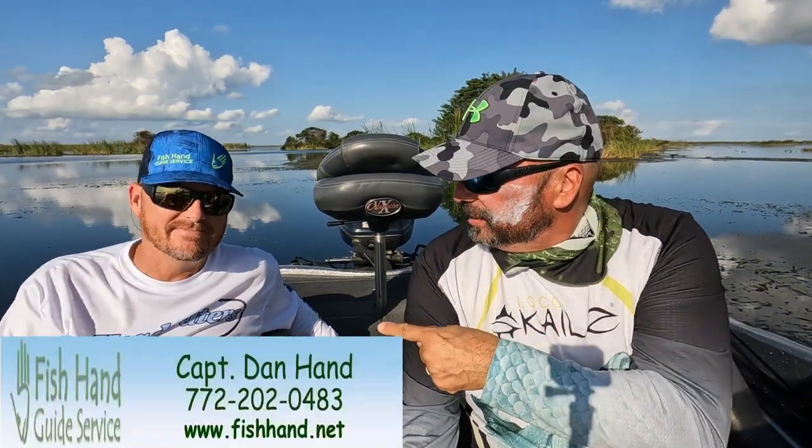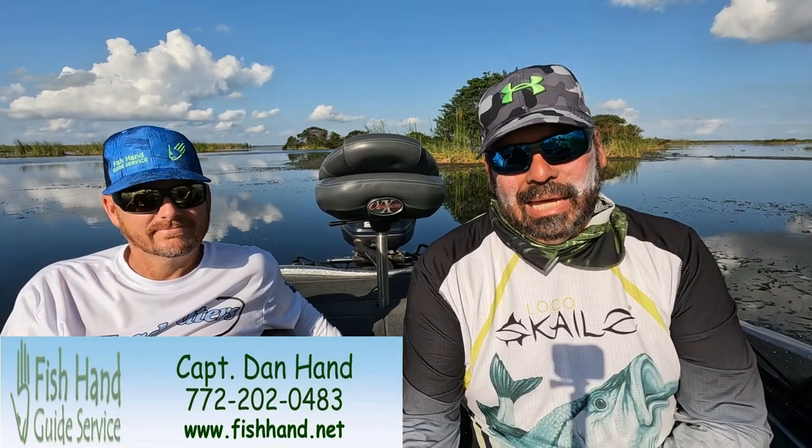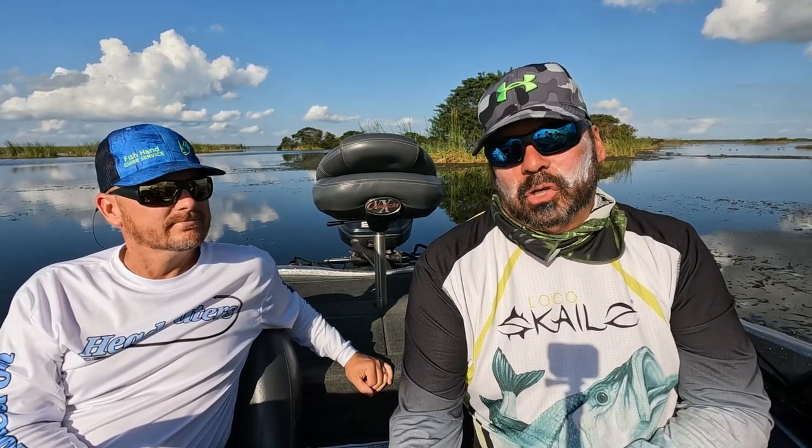Welcome to Hooked on Headwaters. I'm Dave and I'm Dan. Today we are at Headwaters Lake and the reason we're out here is we want to check out the channel.